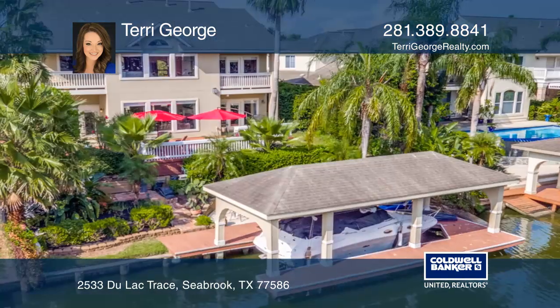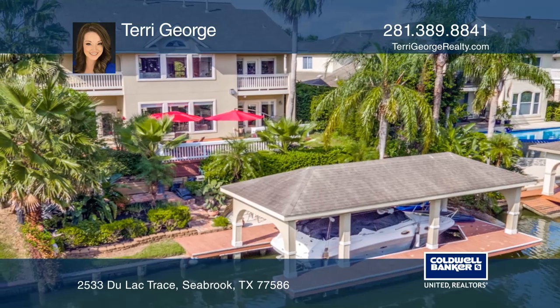Just a quick boat ride or kayak venture to Clear Lake and the bay. Learn more when you tour with Terry George.